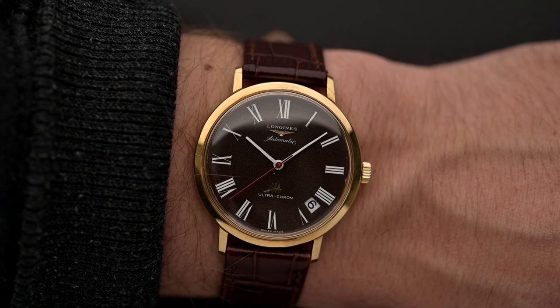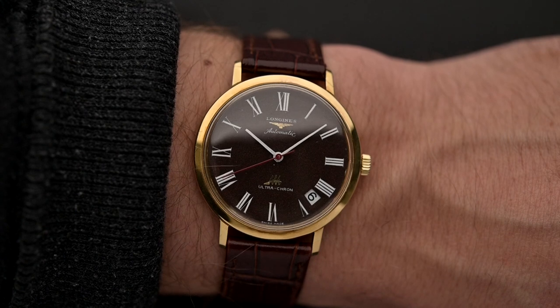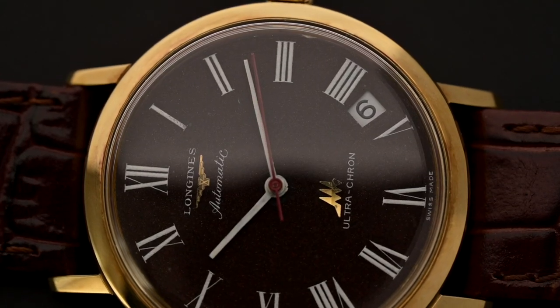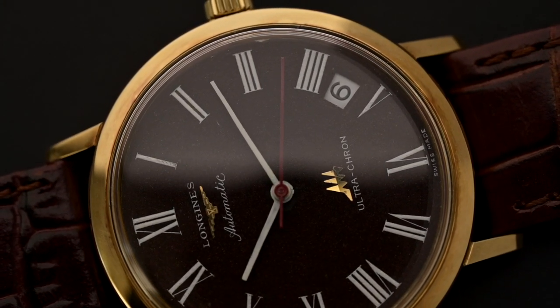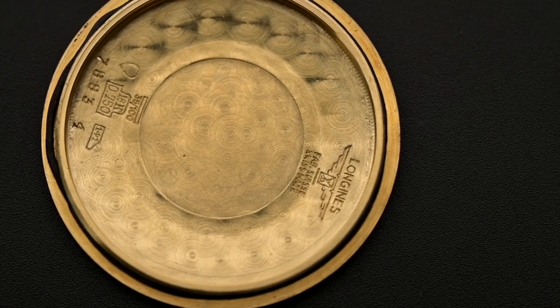Unfortunately, the high-beat revolution didn't catch on much beyond the late 1960s to early 1970s, perhaps due to the growing fame of the quartz watch. But the Ultracron did remain in production well into the 1970s. As such, Ultracrons are plentiful on the vintage market and can be had for anywhere between a few hundred dollars to a couple of thousands, depending on condition and design.